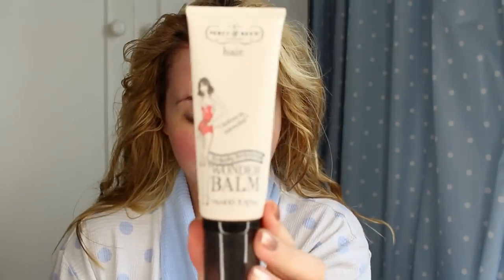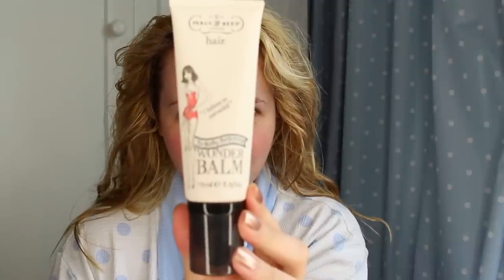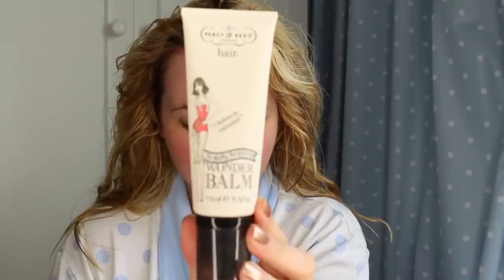I've had a shower and washed my hair. First I'm going to use some of my Percy and Reed Wonder Balm and brush it through with my tangle teaser. The Wonder Balm makes my hair look soft and shiny whilst helping it when it comes to styling.